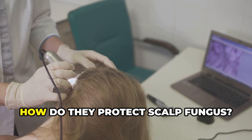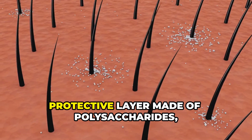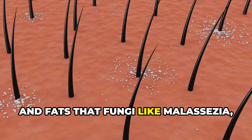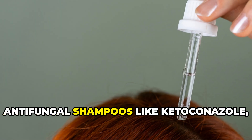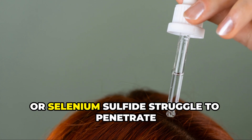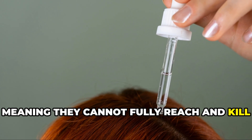What are biofilms and how do they protect scalp fungus? Biofilms are a sticky protective layer made of polysaccharides, proteins, and fats that fungi like Malassezia — the yeast responsible for seborrheic dermatitis — create to shield themselves. Antifungal shampoos like ketoconazole, zinc pyrithione, or selenium sulfide struggle to penetrate the biofilm, meaning they cannot fully reach and kill the fungus.